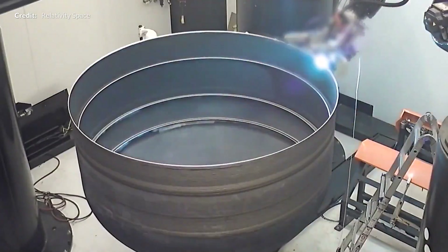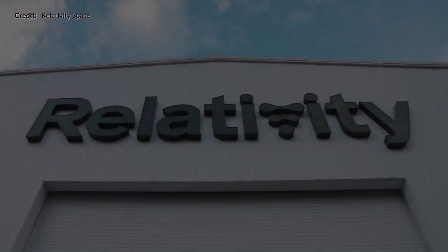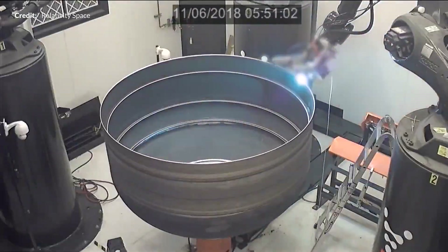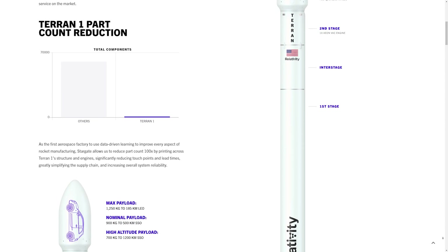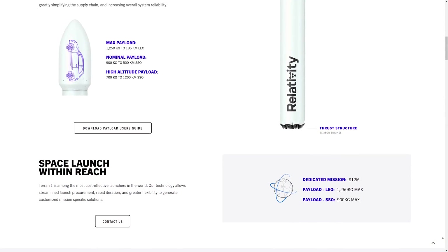Relativity Space is a company attempting to build the first autonomous rocket factory and launch services. This four-year-old startup has a rocket called Terran-1 with a lift capacity of around 1.25 metric tons. Founded at the start of 2016 by CEO Tim Ellis, a propulsion engineer from Blue Origin, and co-founder Jordan Noon who worked on Crew Dragon's Draco engines at SpaceX, the company's core business is a 95% 3D metal-printed launch vehicle. They aim to eventually create a launch vehicle from raw material to launch pad in just 60 days at an approximate cost of about $10 million per launch.